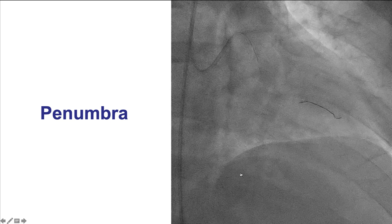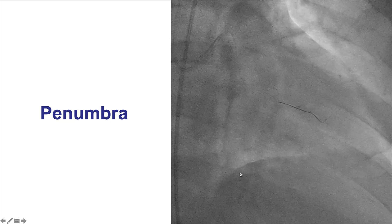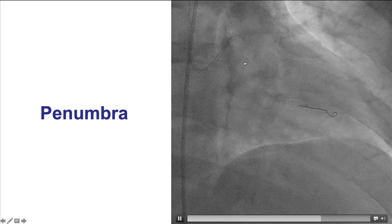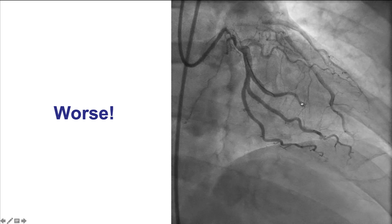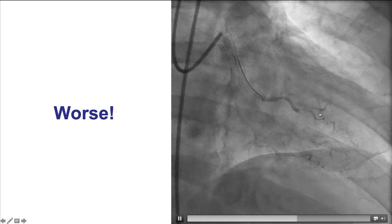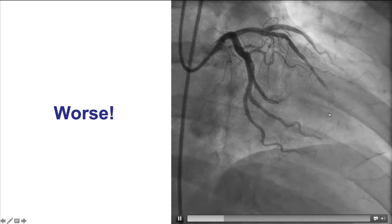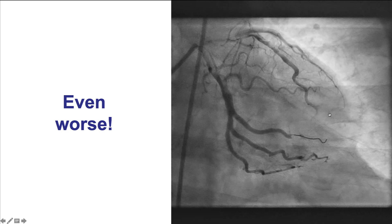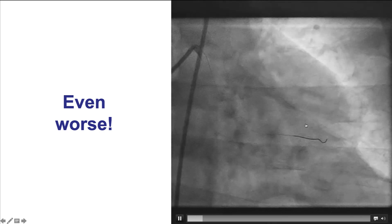Given the large size of the thrombus, we decided to use thrombectomy with the Penumbra system. Delivery was a little difficult, but eventually it was delivered to the obtuse marginal branch. However, after removing the system, there was actually worse flow. The thrombus remained, and there was worse flow than at baseline. We did another round, and still there remained a large filling defect. We had also lost the superior branch of the distal segment of the obtuse marginal.